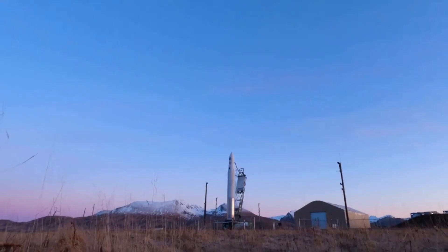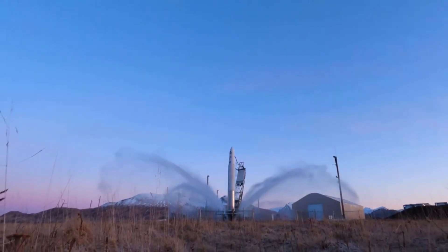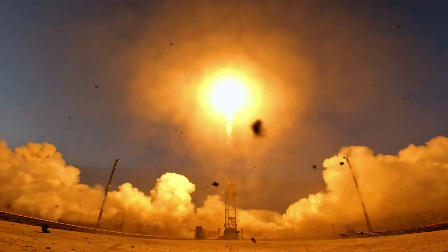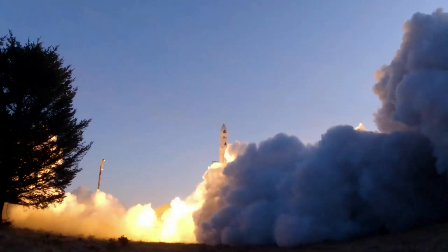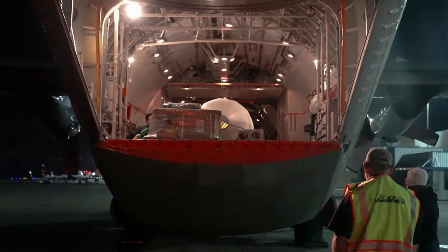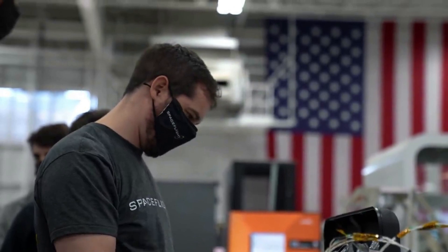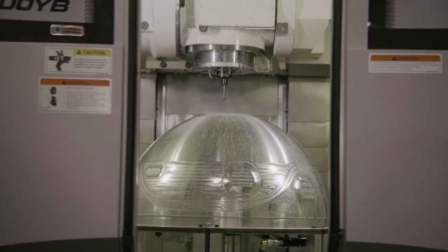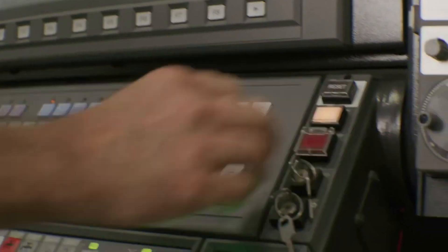Not only did Astra release more information on the cause of the most recent launch failure, but they also gave an update on the company's contracts and future opportunities with NASA. The Tropics mission was for NASA and ended up losing two satellites. Combined with the cancellation of the Rocket 3 line, NASA had to reconsider its options. The agency said, while disappointed in the loss of two Tropics CubeSats, the mission is part of NASA's Earth Venture Program, which provides opportunities for lower-cost, higher-risk missions. Despite the loss of the first two of six satellites, the Tropics constellation will still meet its science objectives with the four remaining CubeSats distributed in two orbits.